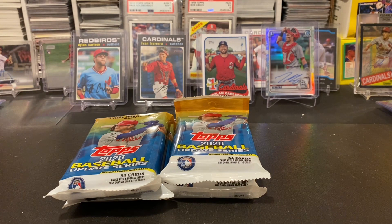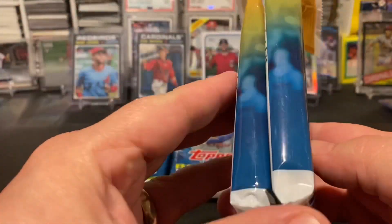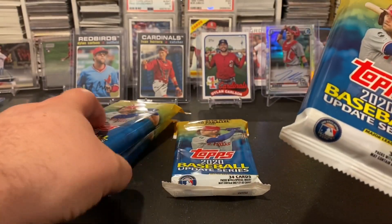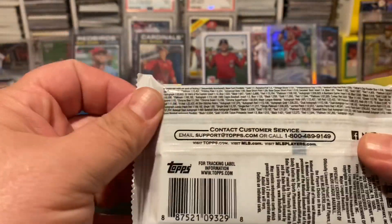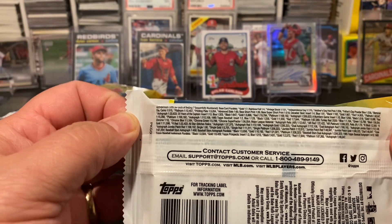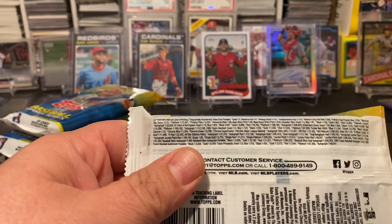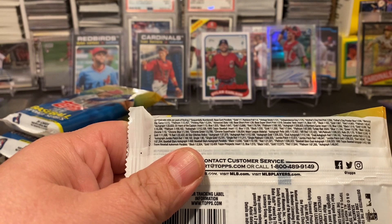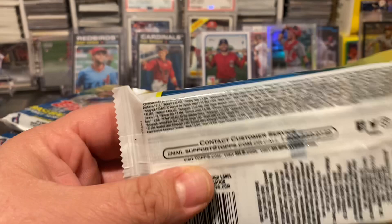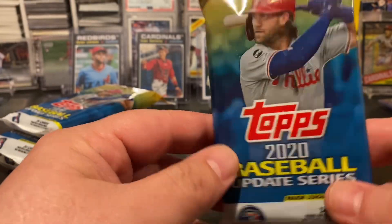What is going on everybody, Nick here, Go Crazy Pools, back with another rip. Today we've got fat packs of Topps Update - they started hitting stores today, maybe a little bit sooner. Hopefully you'll be able to find them. The store I was at had quite a few. They got kind of cleared out, but there was quite a bit of these fat packs - $4.98 at Walmart plus tax.